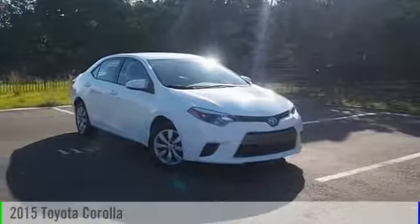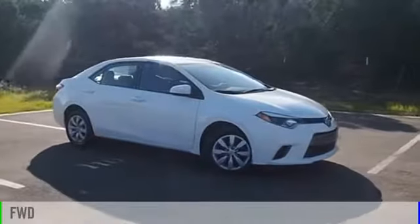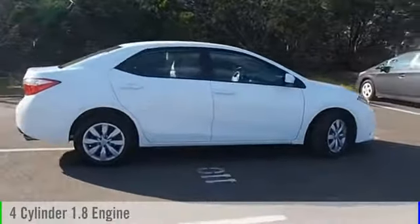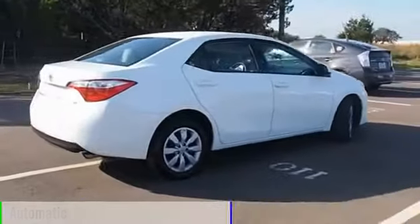2015 Corolla. This vehicle is powered by a front-wheel drive, four-cylinder, 1.8-liter engine, and comes with an automatic transmission.